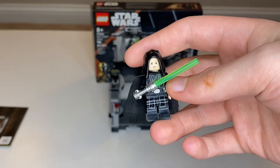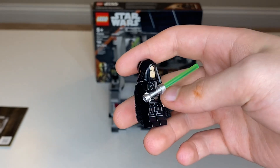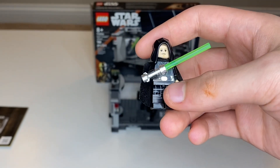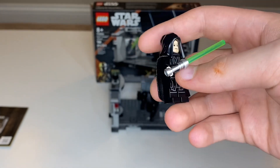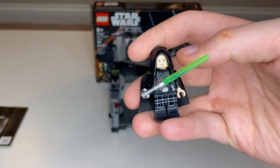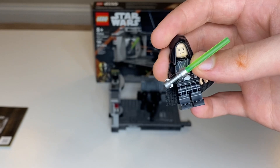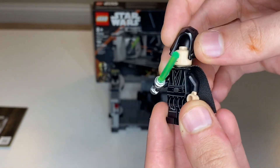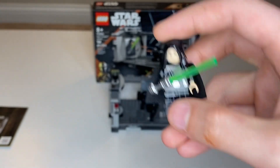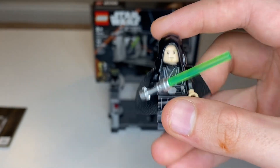I've never actually owned a Luke Skywalker from Episode 6 — I only have the Episode 4 versions, whether in the pilot uniform or farm boy Luke. But here we have this absolutely awesome figure. He kind of looks like a Sith Lord, not gonna lie, except for the green lightsaber. It's got a really nice-looking hood piece, and the cape is super soft — that's just a new fabric LEGO is using, and I really like it.